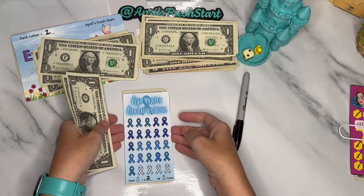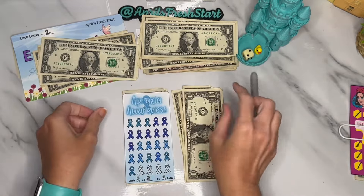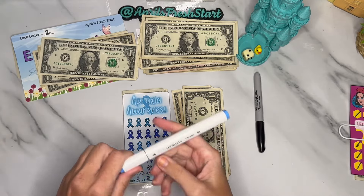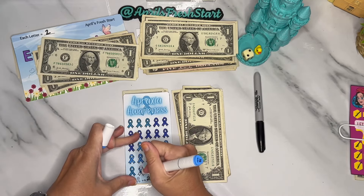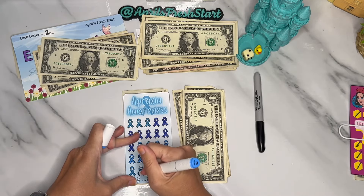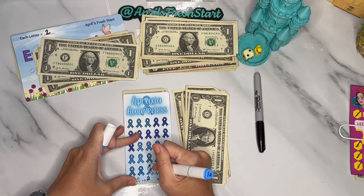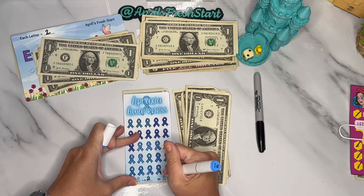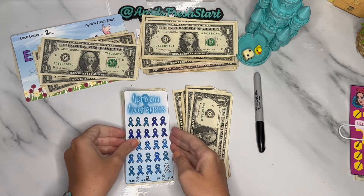The Apraxia Awareness savings challenge got one, two, three, four, five, and six dollars today. Each ribbon is worth two dollars, so we'll be able to color in three ribbons. We got so close to completing this one today — it needed four ribbons — so I think we'll be able to finish this one next time as long as it gets even just a tiny bit of love. This one is from my Etsy shop.